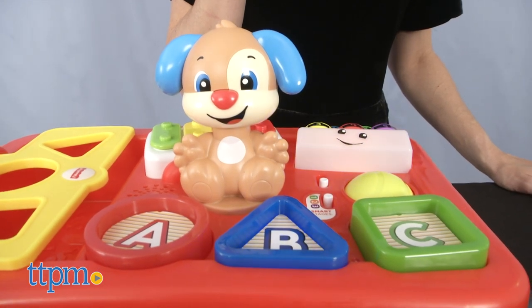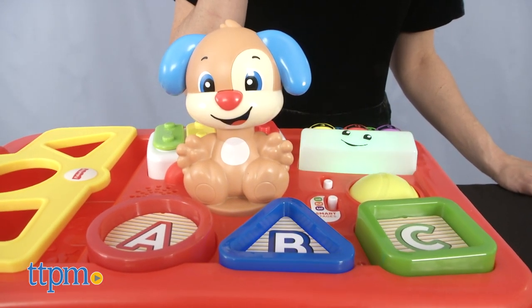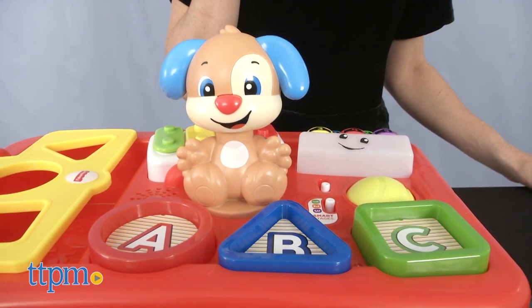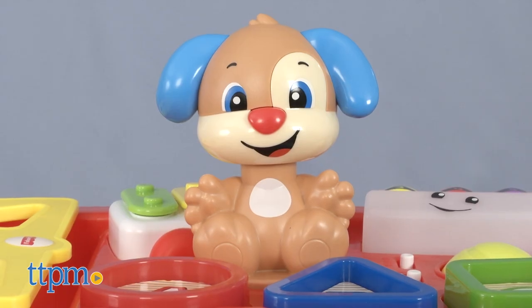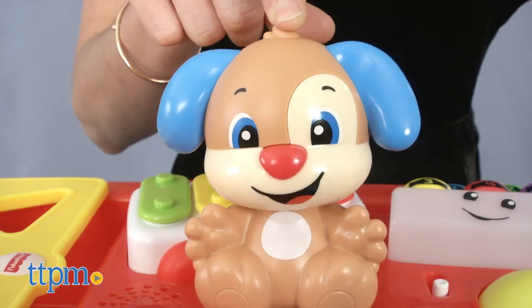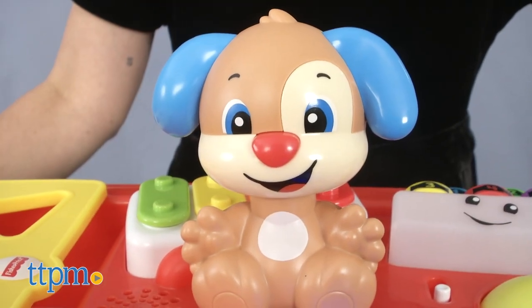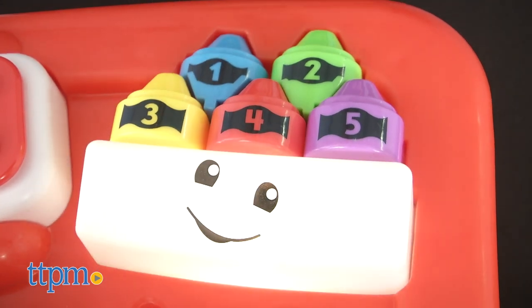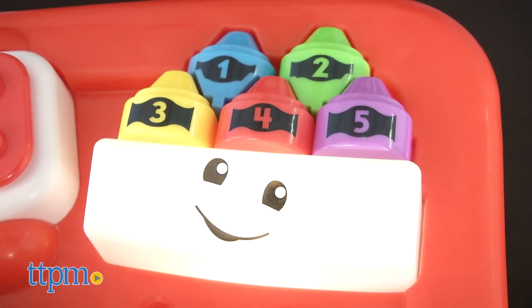Let's sing the letters A to Z! A, B, C, D, E, F, G! Push down the puppy to hear him talk and make silly noises. Come on, let's fill up the wagon! Or press each crayon to hear about its colors and numbers in English and in Spanish.